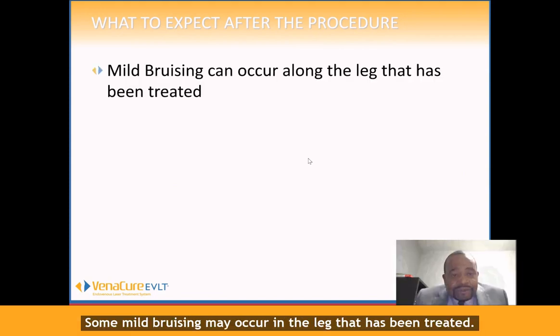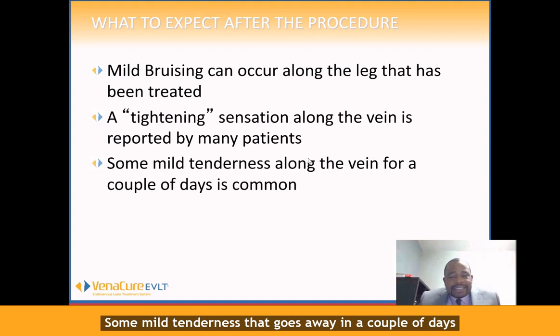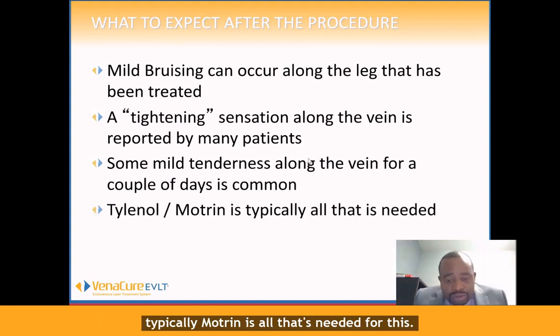So what do you expect after treatment? Some mild bruising may occur in the leg that has been treated. There may be a tightening sensation of the vein, and some mild tenderness is reported that goes away in a couple of days. Typically, Motrin is all that's needed for this.